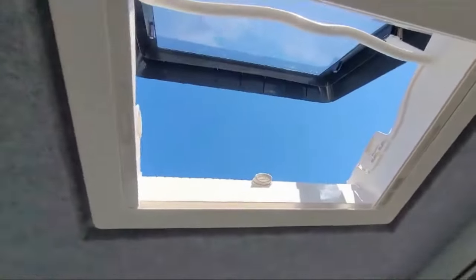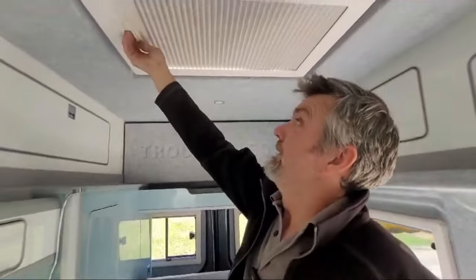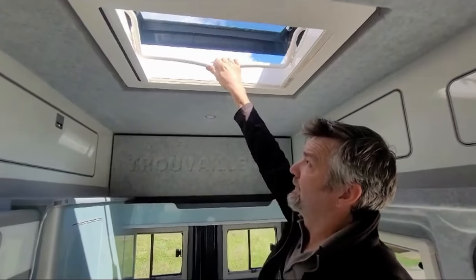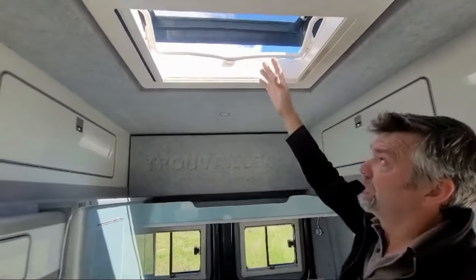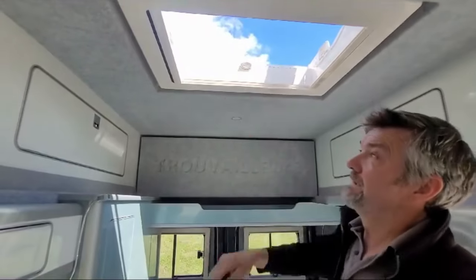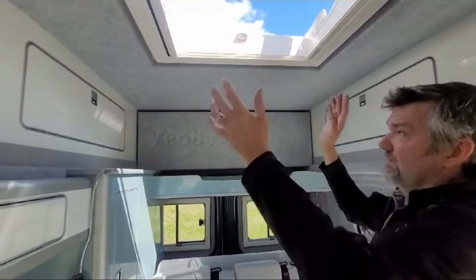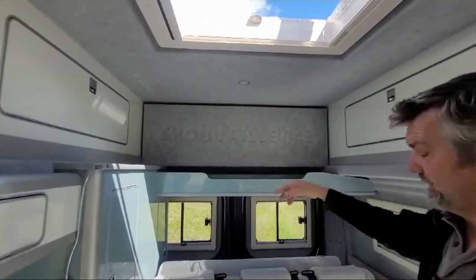On this one we've put in a large Heki roof vent — a midi Heki — and it's got some lovely features: a blackout blind and fly nets as well. This one is colour-moulded in grey for the outside so it matches the van and looks much nicer than white. You can set it in different positions and lock it, so you can travel with some fresh air. It's not just a small standard roof vent — it's a really generous one.